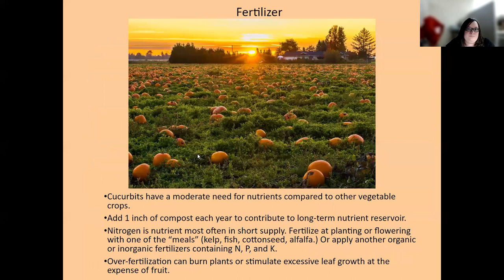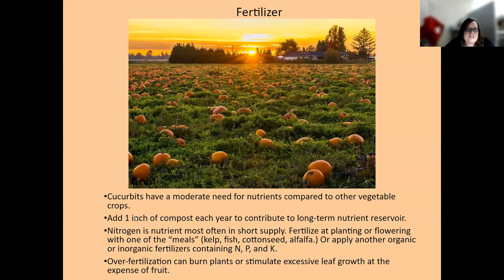Fertilizer needs for cucurbits are moderate — they're not super heavy feeders, but usually need a little more nitrogen than some other plants. Don't over-fertilize, because that can cause excessive vine growth and not enough fruit set. We always recommend a soil test and applying nutrients based on those results.